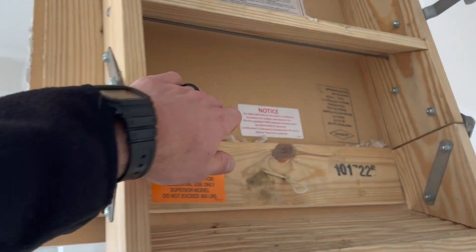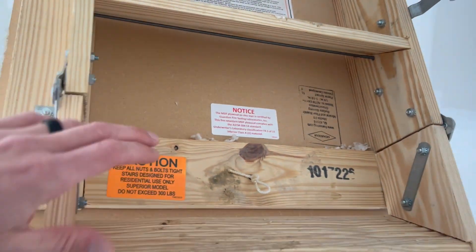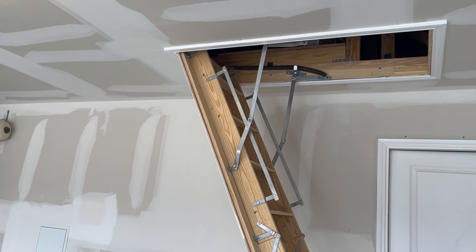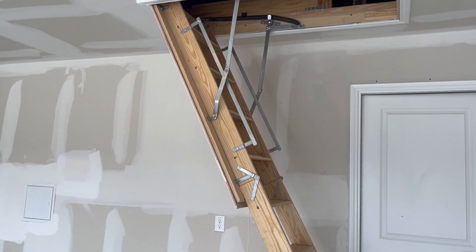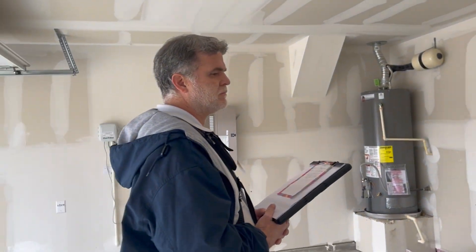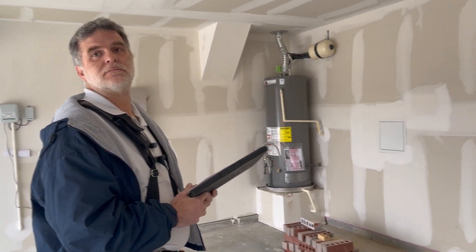What I always find interesting is that this little piece of plywood — getting a fire-rated door like this — might add a hundred dollars to the cost of a project. The builder is essentially putting a hundred dollar value on someone's life. That's why we call it out.